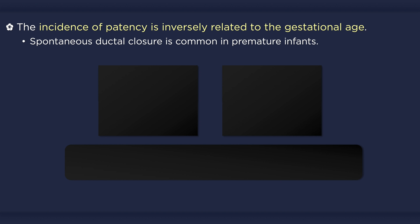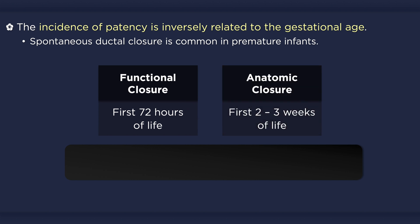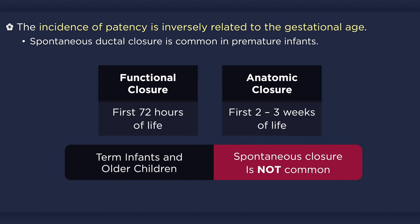Spontaneous closure occurs in a large proportion of premature babies. Keep in mind that functional closure of the ductus arteriosus usually occurs by the fourth postnatal day, while anatomic closure usually occurs within the first few weeks of life. In term and older children, however, spontaneous closure of the duct usually does not occur.